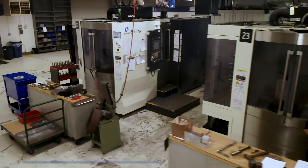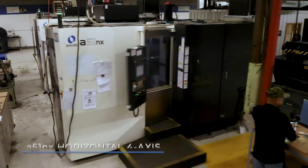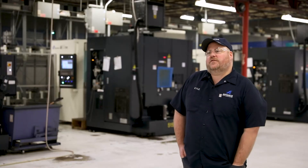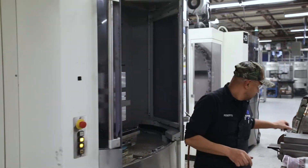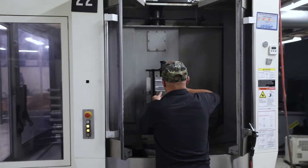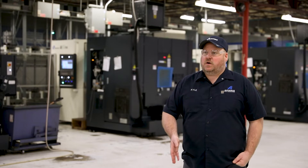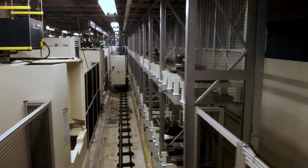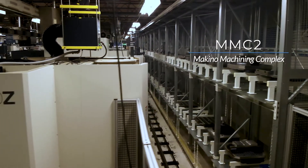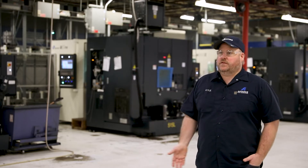The way we have our work cells set up, we have two standalone A51NXs. On those machines we do all of our fixture design, all of our first article inspection, proof out the programs, and work through all the tweaks like chip control, tool life, and work those bugs out of the program. When we're done proofing out and qualifying the programs, we take the whole table and import it into our MMC system, which cuts down on the downtime to get our MMC operational on that product.